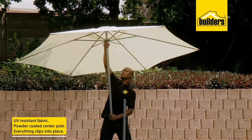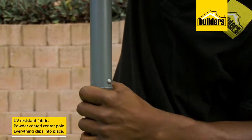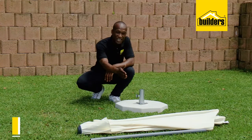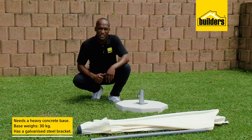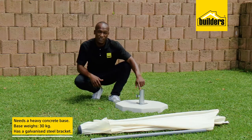Opening it is simple — just slide the hub to the top until it locks in place and clip the center pole together. This umbrella needs a heavy concrete base to hold it in place. The base weighs 30 kilograms and has a galvanized steel bracket. Simply pop the umbrella in and tighten the nut to secure it.